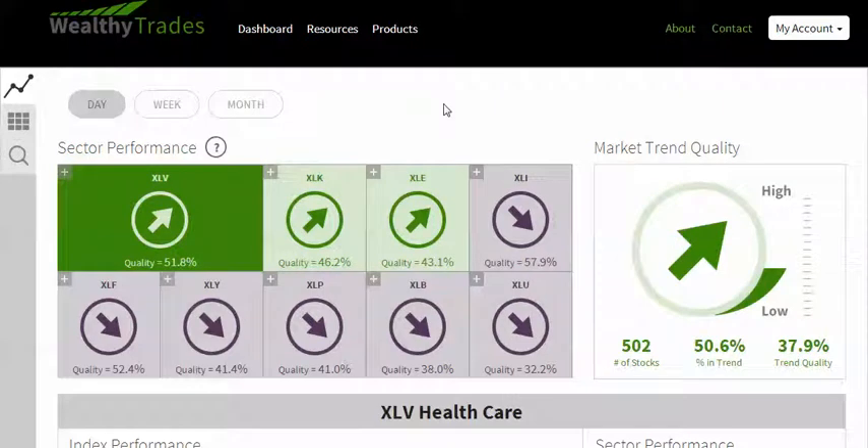Hello, welcome to the Wealthy Trades Daily and Weekly Market Forecast for April 27th and the week of April 27th, 2015. Let's get started right away.